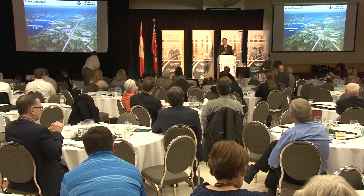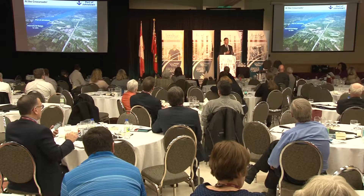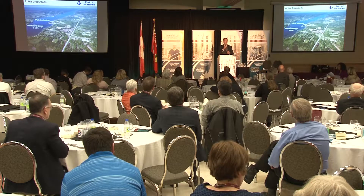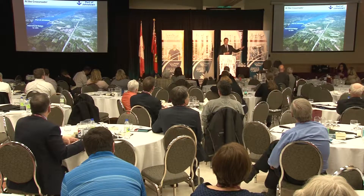That was a bit of a stretch. But at the Port, we do like to think of ourselves as being at the crossroads. You've got the St. Lawrence River flowing by the Port underneath the Ogdensburg-Prescott International Bridge, which then leads over County Road 2, across the CN Main Line, across Highway 401, and onto Highway 416 — all within a stone's throw of the Port. So when you consider eastern Ontario, the Port of Johnstown literally is at the crossroads.